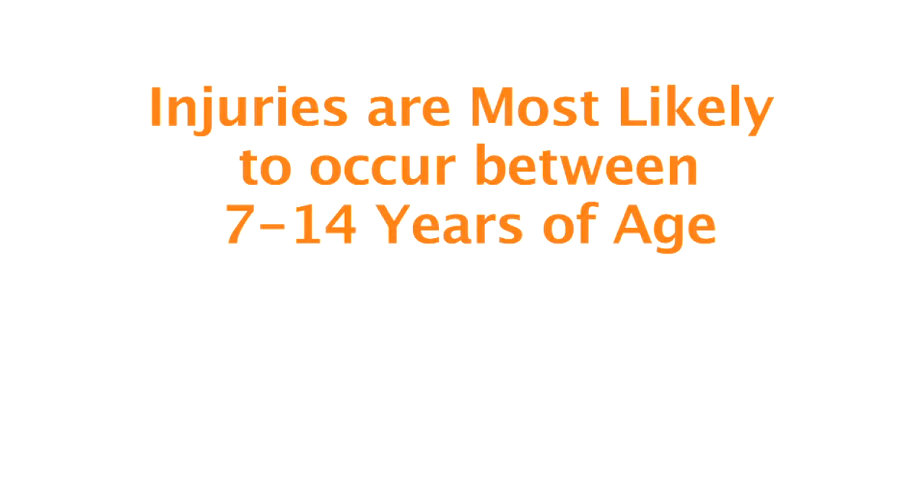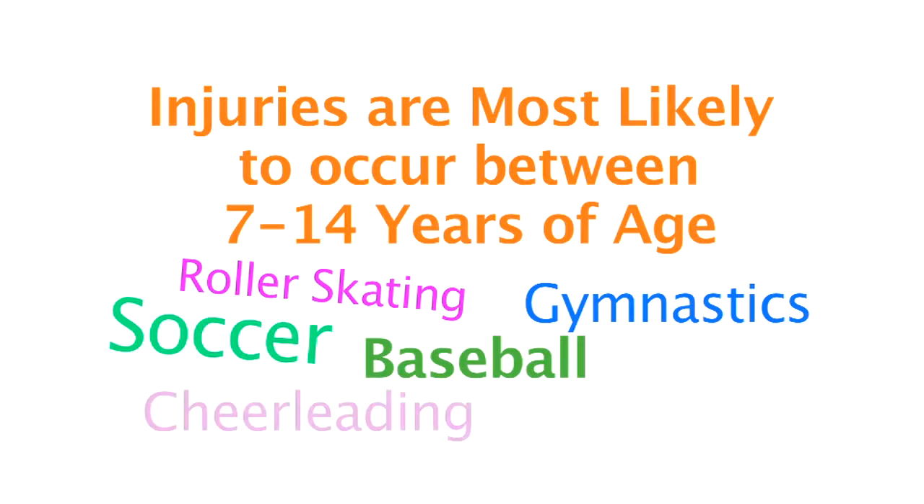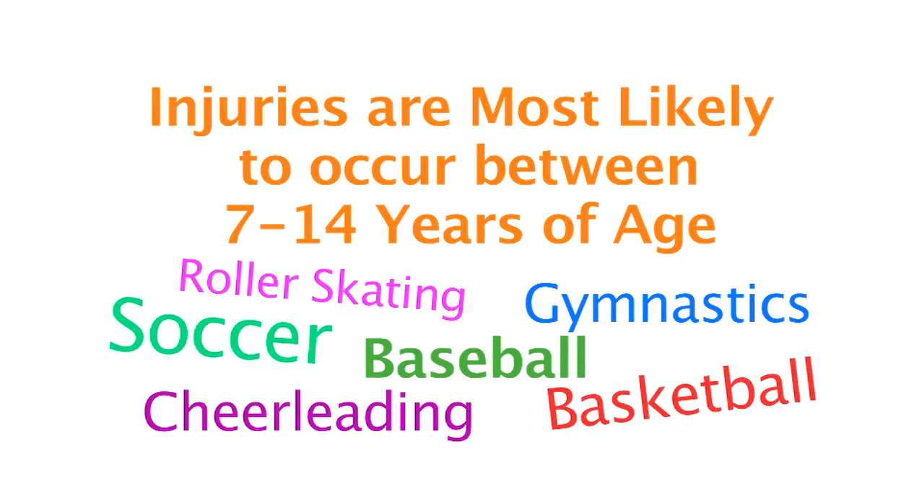A growth plate injury can happen from twisting, it can happen from an abnormal bend, it can happen from a direct blow. Anything that would cause a normal bone to break can also injure a growth plate. Dr. Yassir says the majority of injuries occur between the ages of 7 and 14 years, and from roller skating to gymnastics to baseball, every sport carries the risk of a growth plate injury.